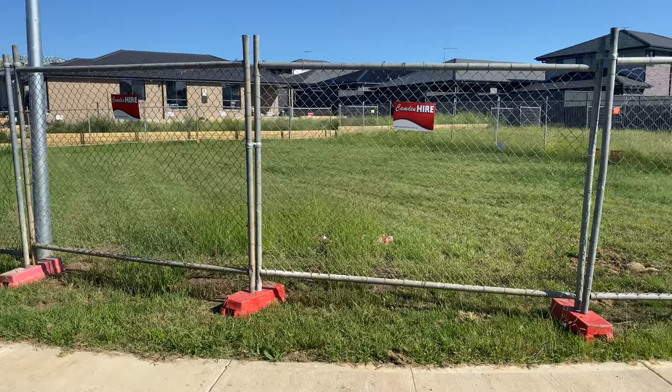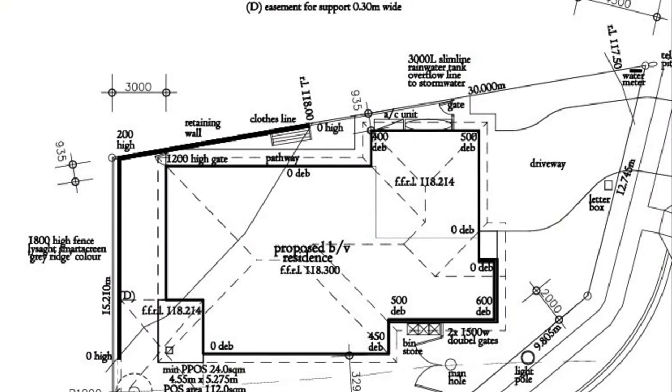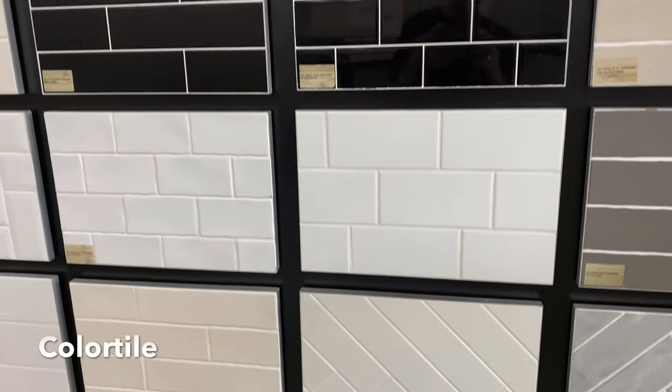I'm here at the property and they've got the fence up already, so soon they'll have the slab. We've been to the bank, got our approval done, and are finalizing our design plans to sign off soon so it can go through council. When getting building approval, CDC is the way to go as it only takes 10 days.